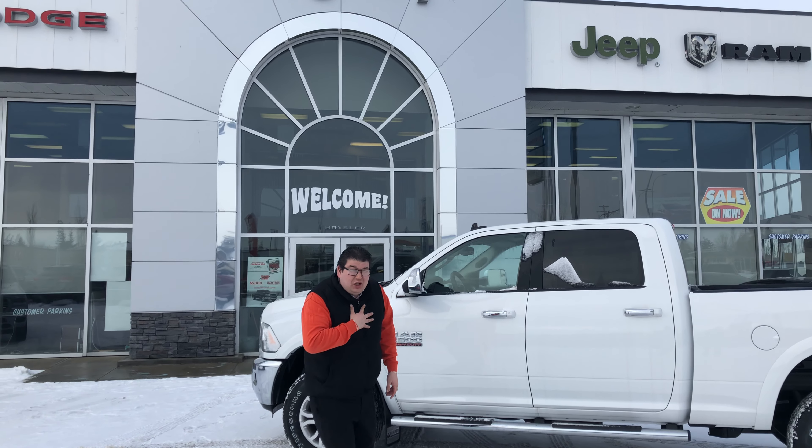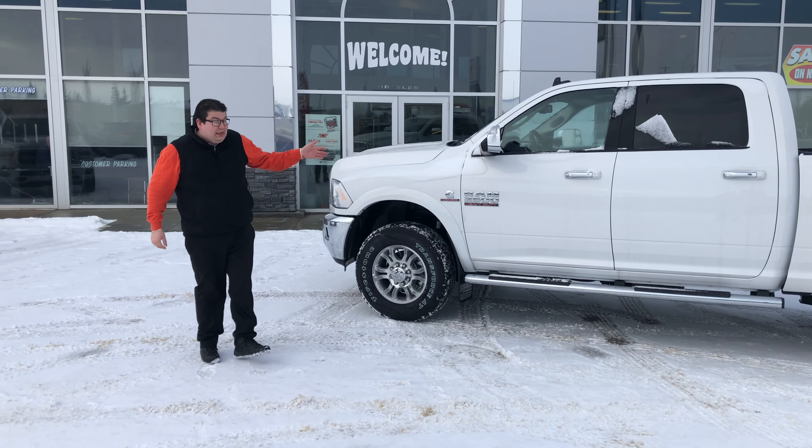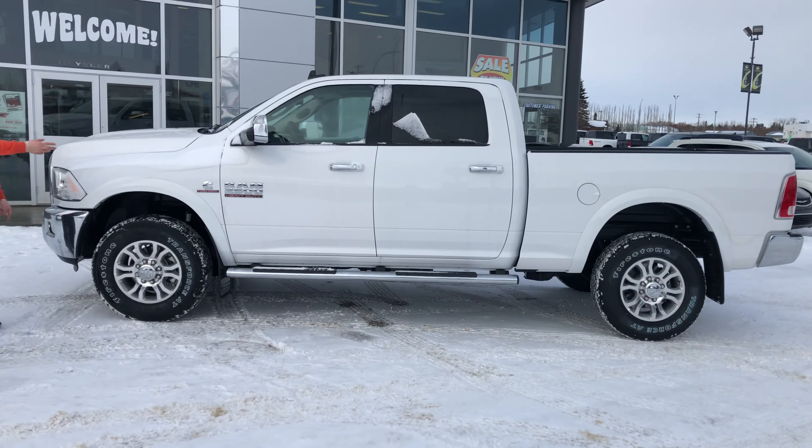Hi there Jared, it's John here from Legacy Dodge with Task Force. I just got off the phone with you. Here is a beautiful 2018 Ram 2500 heavy-duty as you can see right over here.